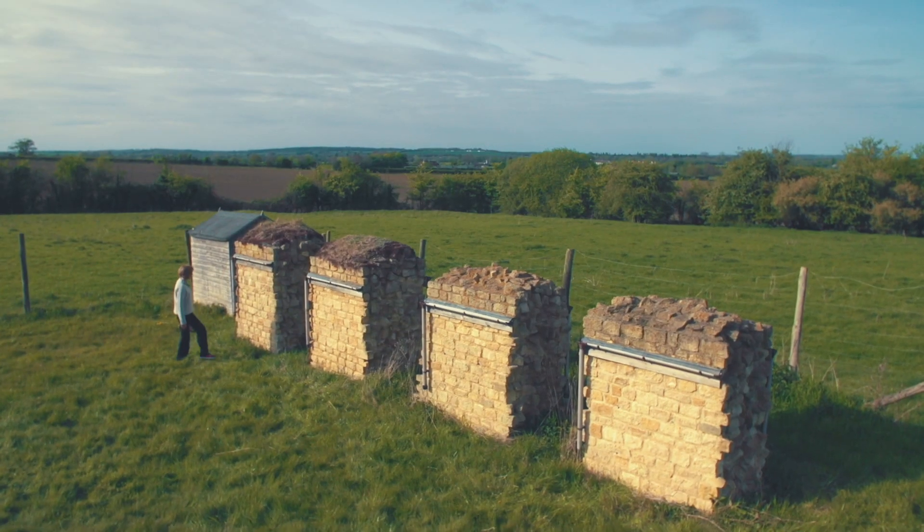I think Wordsworth would be very proud of us. I like to think that he's up there somewhere composing a poem on the beauty of soft capping at this very moment.